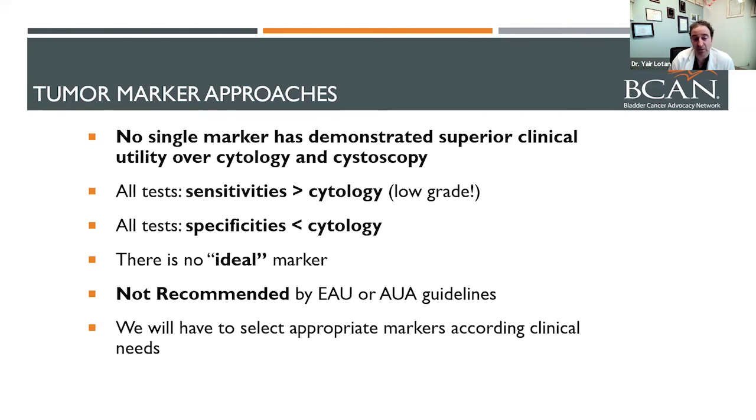The good news about tumor markers is that they're quite sensitive — even more sensitive than cytology, especially for low-grade cancer. But specificity, meaning whether you actually have cancer when they're abnormal, is lower than cytology. So it's really a matter of selecting appropriate markers for the clinical need, and it's not something we usually recommend to be done routinely.